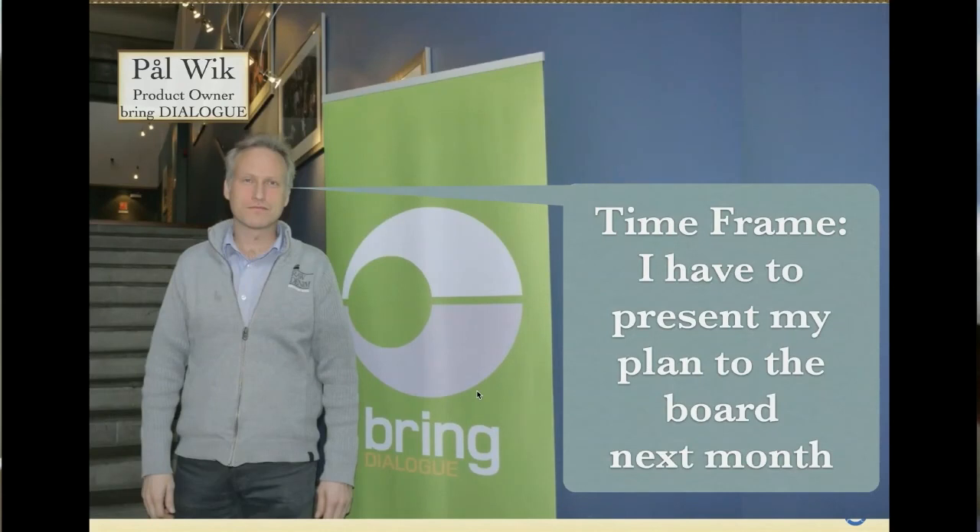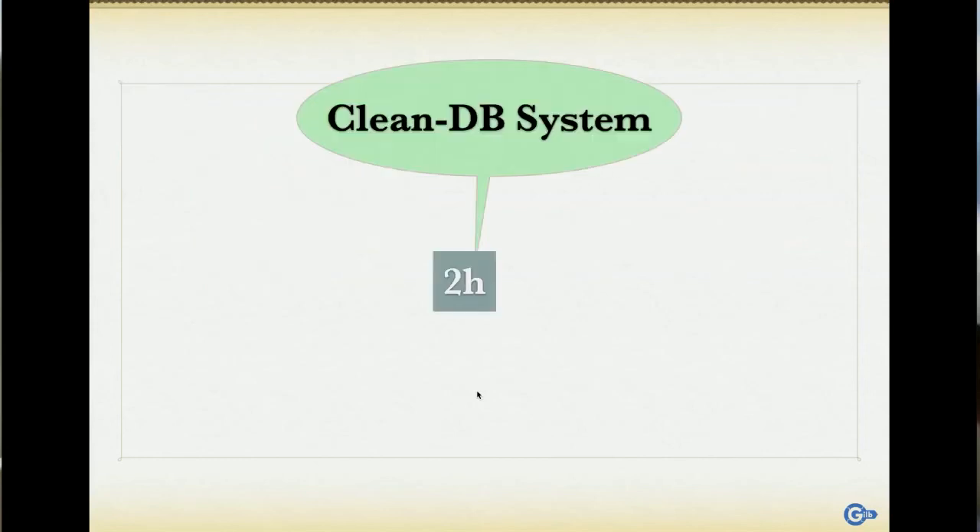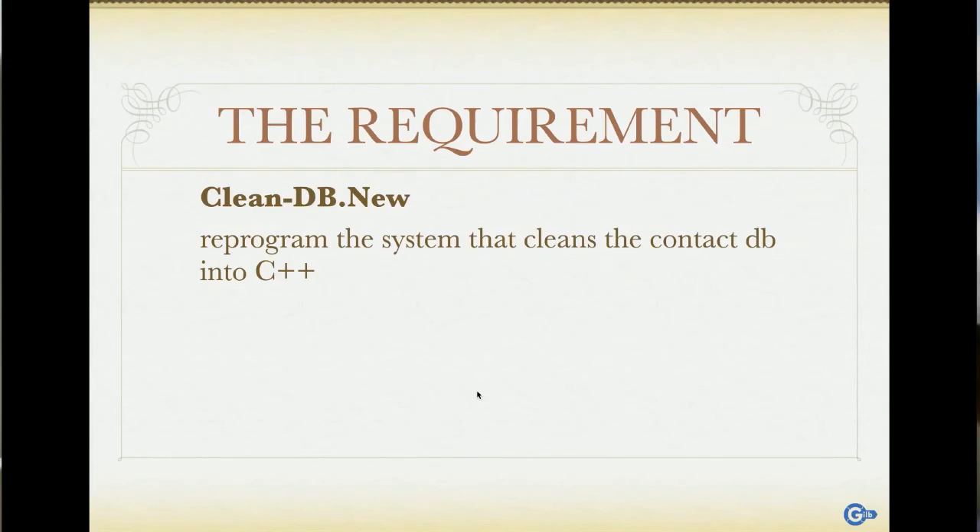He had one month to come up with a plan and present it to the board. If they liked it, he'd keep his job; if not, he'd be the fourth person fired. We looked at the initial requirement: reprogram the database-cleaning system into C++. I asked him who the stakeholders were, and one of them was of course the users. The real problem was it was too slow — slower than the competitor. How slow? It took two hours.